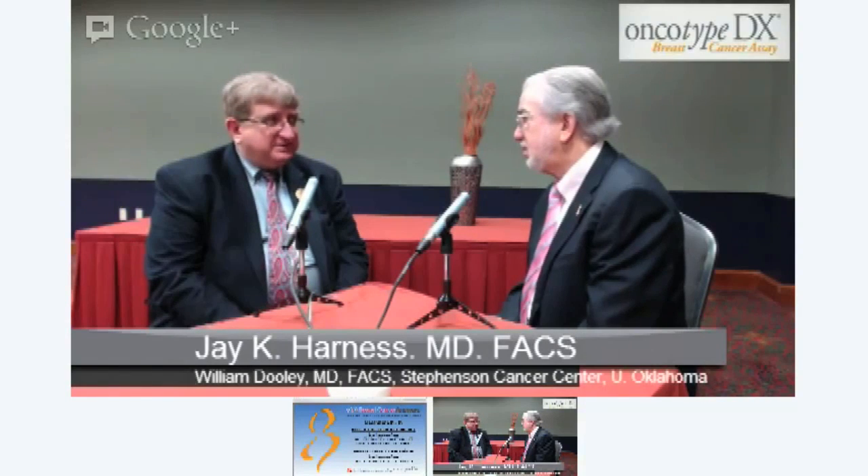Here we are now in 2012. What's going on today and what do you see in the future for ductoscopy? The limits of ductoscopy is that since we're using a scope that's under a millimeter in diameter, we really can only get out brushings and clusters of cells, not real tissue biopsies. We're still heavily dependent upon tissue biopsies in breast pathology.